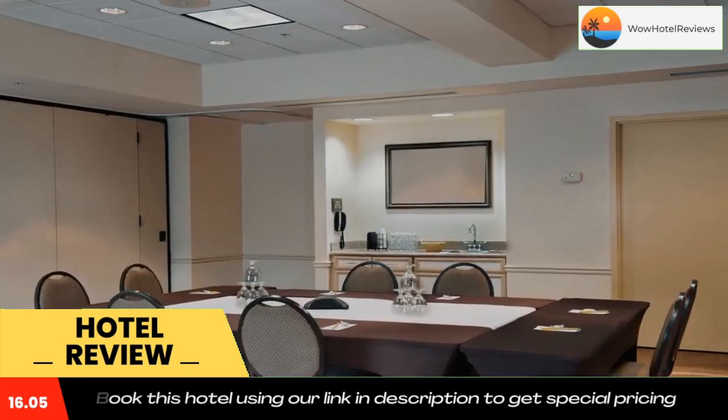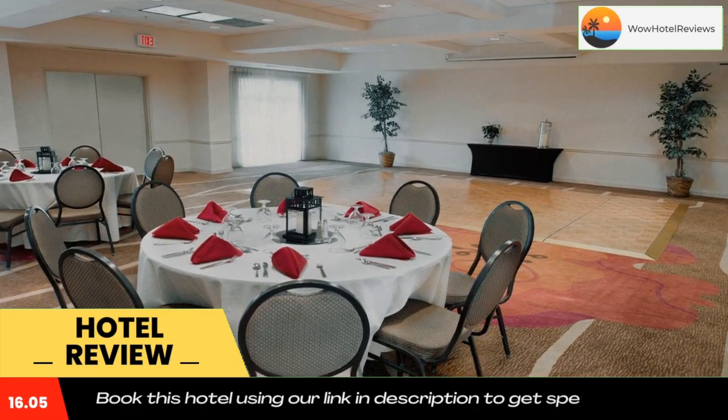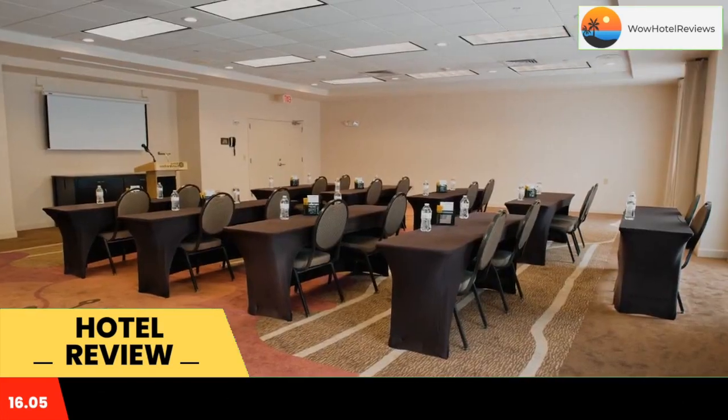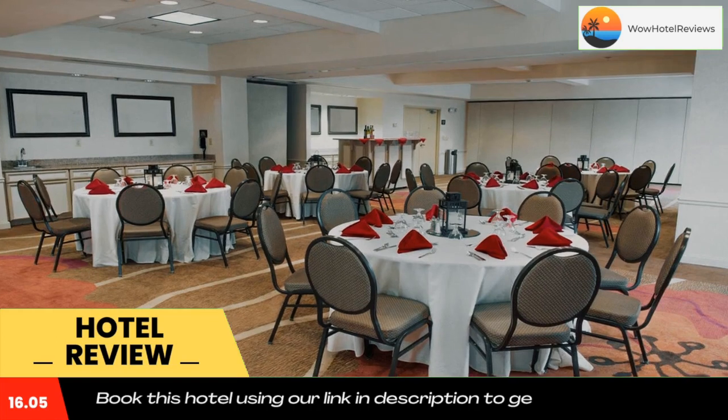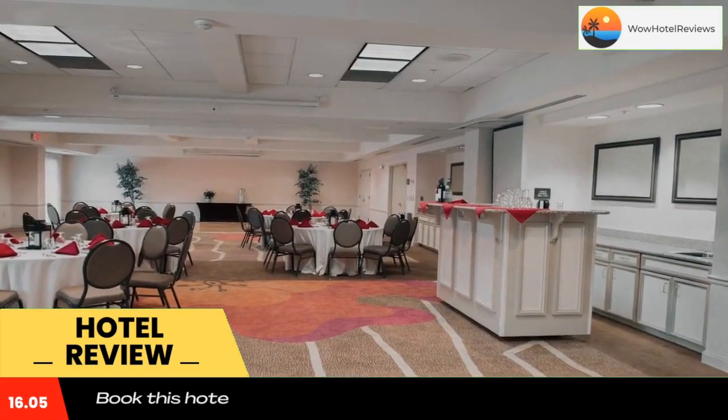It offers guest rooms with free Wi-Fi and 32-inch flat screen cable TVs with HBO. Rooms at Hilton Garden Inn Rock Hill provide microwaves, refrigerators, and coffee makers. They also have sitting areas and desks. Room service is available, and guests can access a gym and business center.